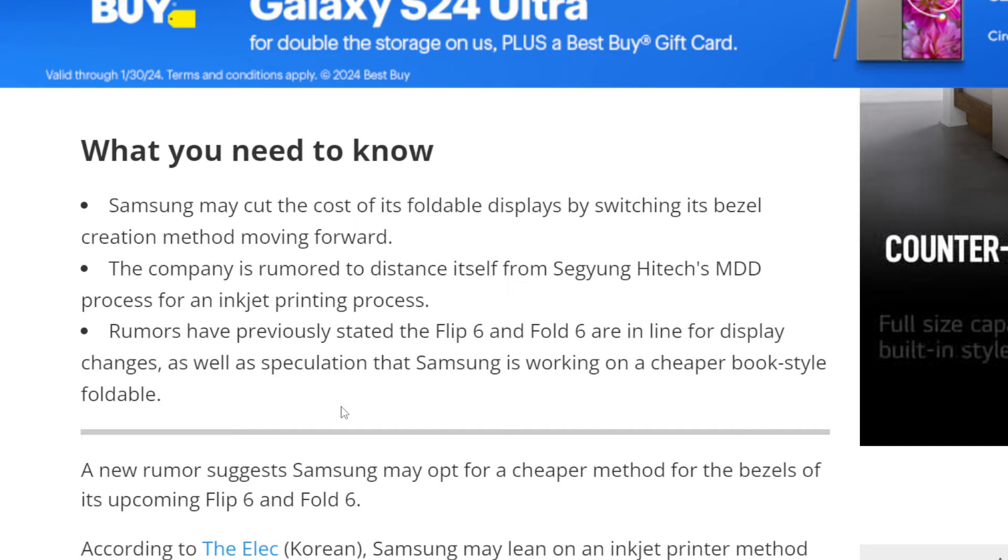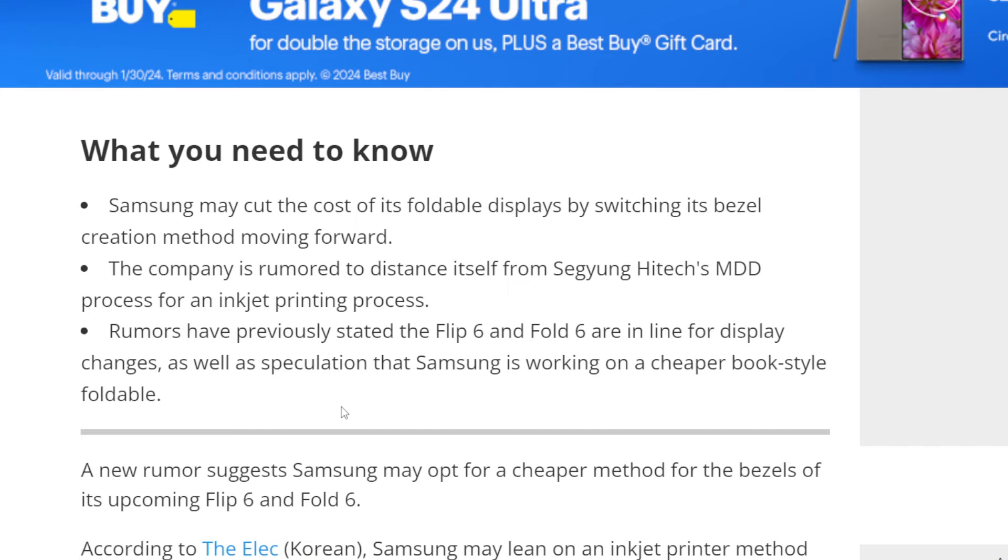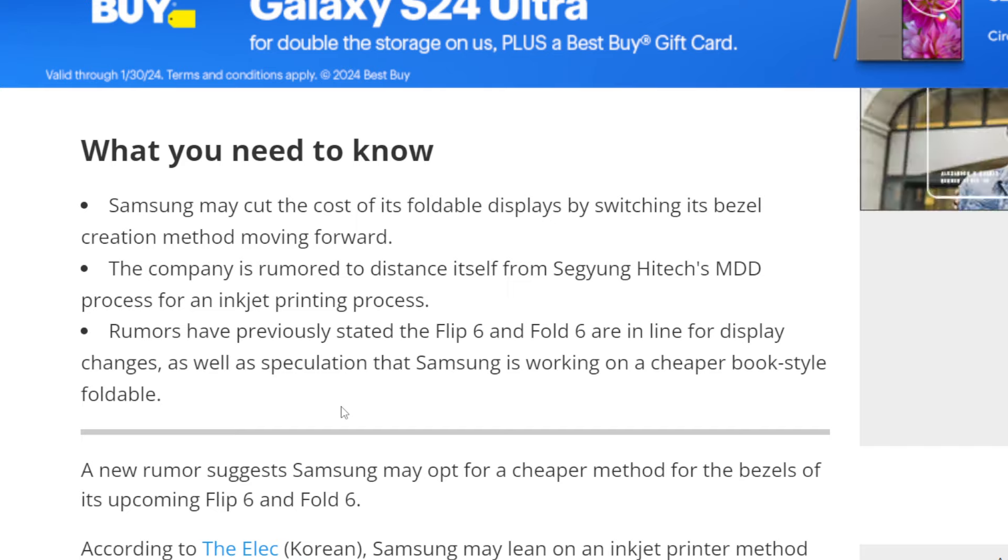Because if they don't give us a discount and charge the same amount of money — which I expect them to do — then we're really just getting a worse product for the same price. Hopefully Samsung gets this figured out and there aren't any setbacks or problems for the consumer, because the last thing we need for the foldable phone industry is Samsung, the company that has been the most polished product maker, to create a product that isn't polished at all.